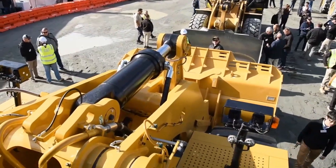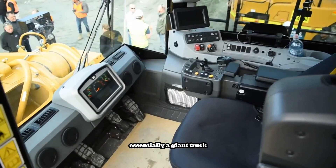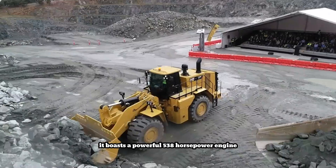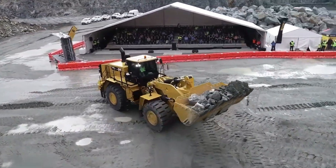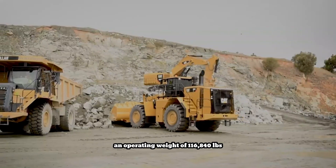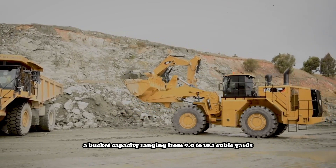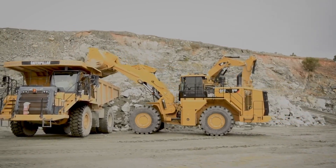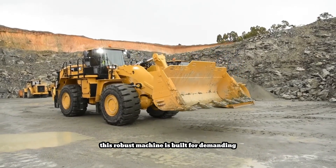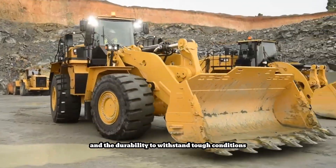The Caterpillar 988K is a massive wheel loader, essentially a giant machine with a huge bucket designed to move large volumes of dirt, sand, or other materials. It boasts a powerful 538 horsepower engine and is highly fuel efficient. Key specifications include an operating weight of 116,840 lbs, a bucket capacity ranging from 9.0 to 10.1 cubic yards, and a top speed of 19.9 miles per hour. This robust machine is built for demanding construction sites, offering a comfortable cab for the operator and the durability to withstand tough conditions.